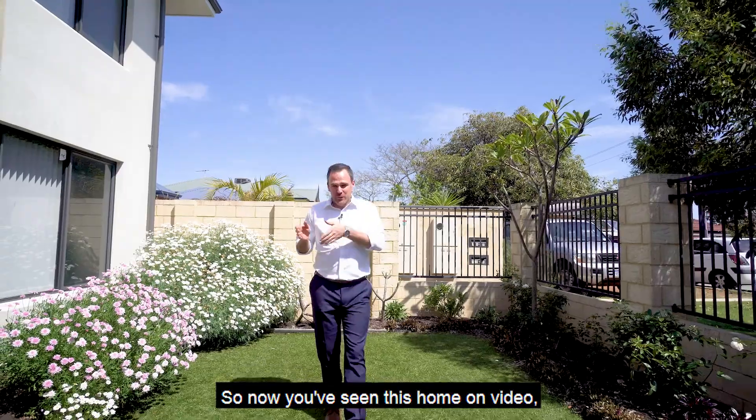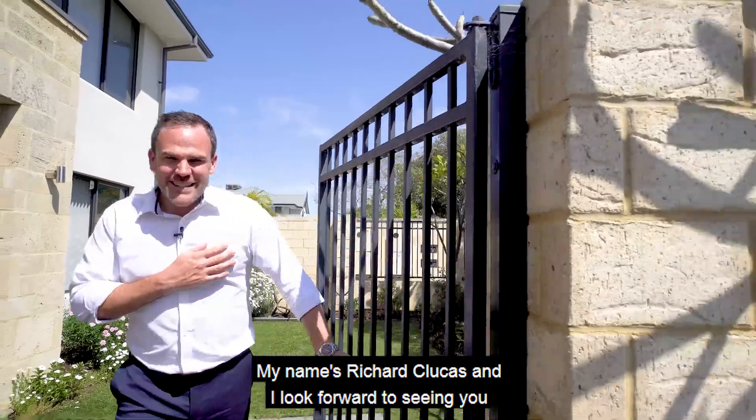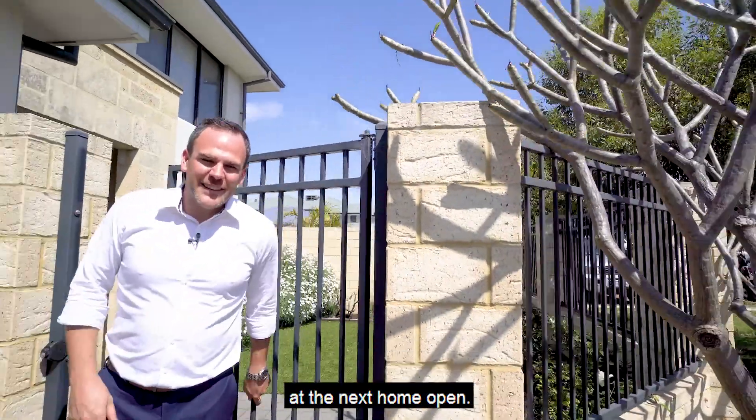Now that you've seen this home on video, you've got to see it in person. I look forward to seeing you at the next home open.